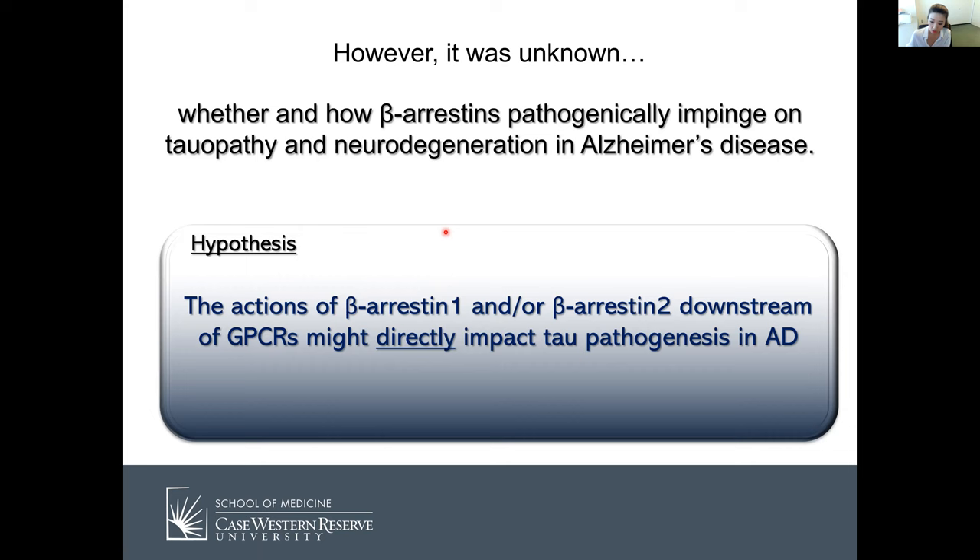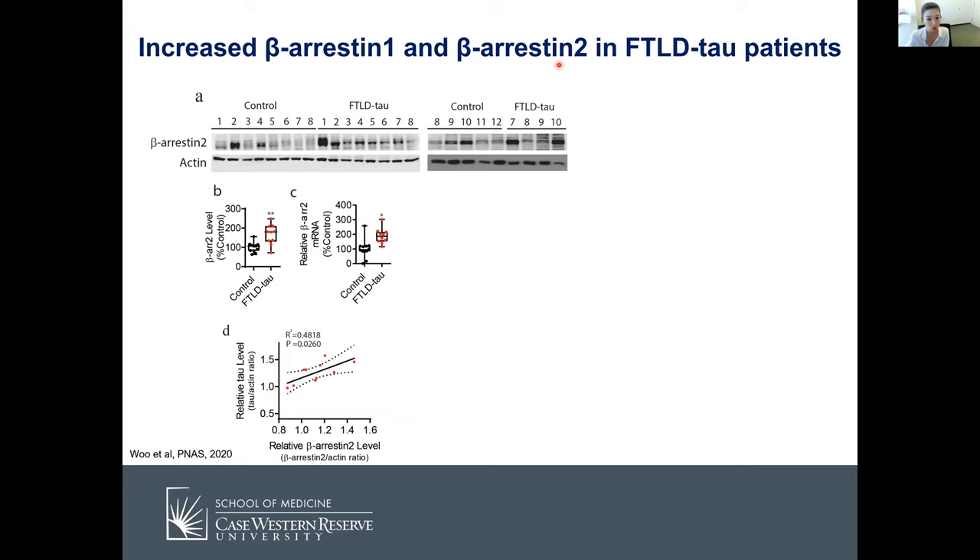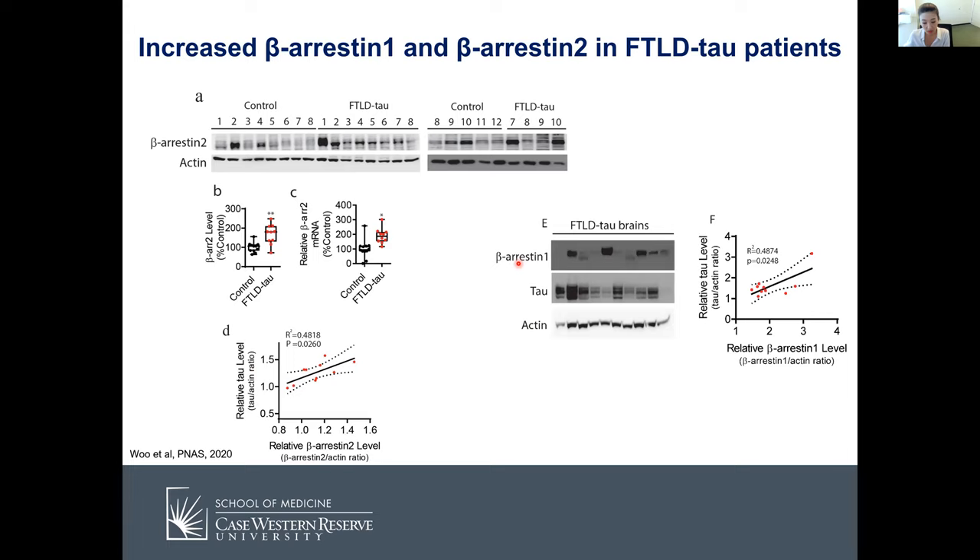Just as in Alzheimer's disease patient brain, we wanted to see if beta-arrestin-1 and 2 are increased in frontotemporal lobar degeneration tau pathology patient brain. We obtained these brains from Emory ADRC and compared the frontal cortex of age-matched controls and FTLD tau pathology patients. We found that beta-arrestin-2 levels were significantly increased at both protein and mRNA levels, and that beta-arrestin-2 levels positively correlate with tau levels. We found the same for beta-arrestin-1, and both correlated positively with insoluble tau.